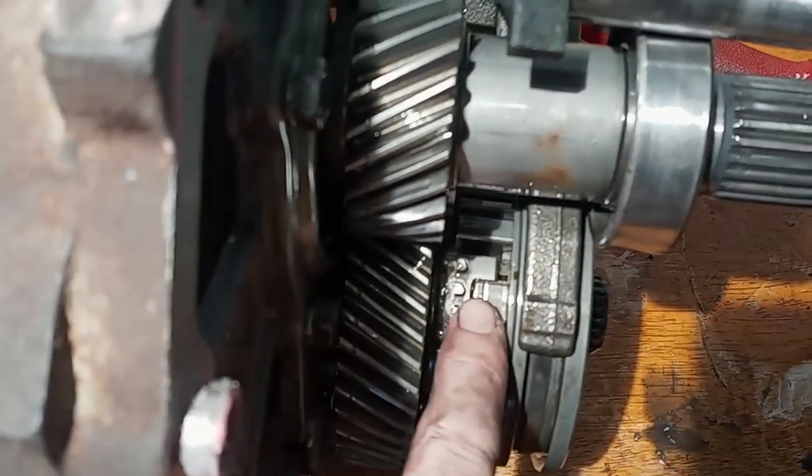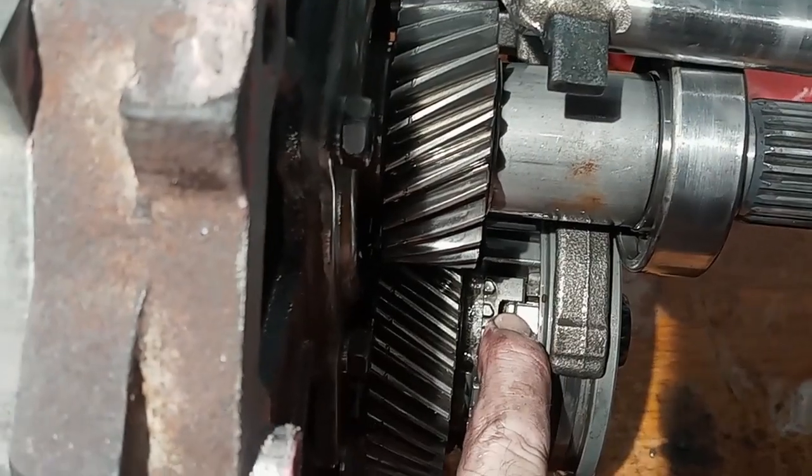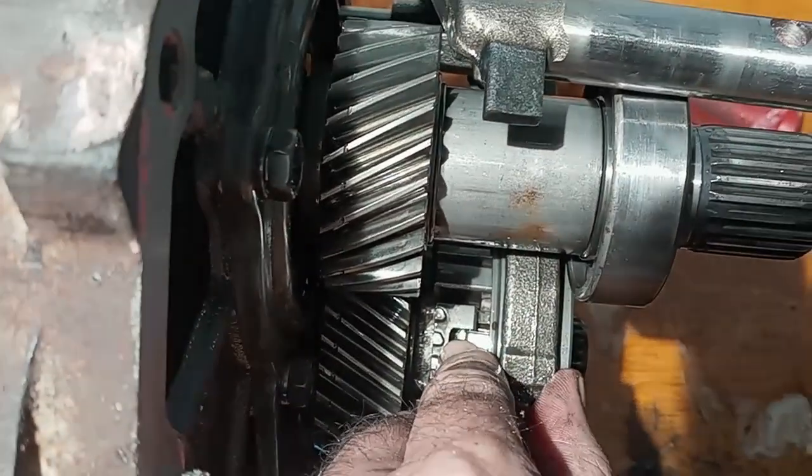I wish I had help here, but you've got to depress these — there are three of them — and then this will slide back onto the hub.